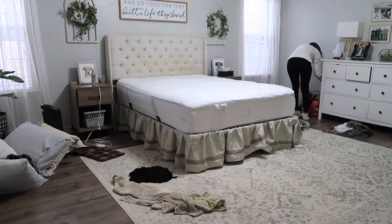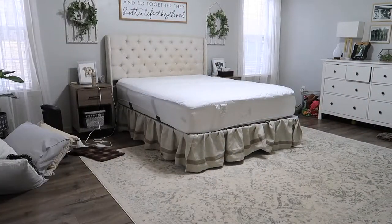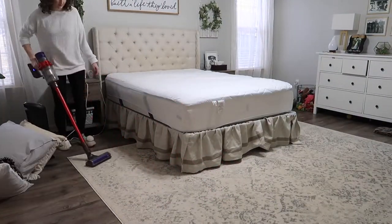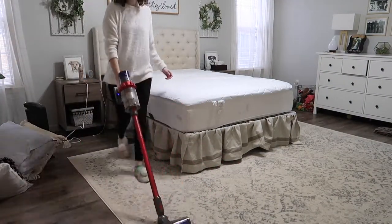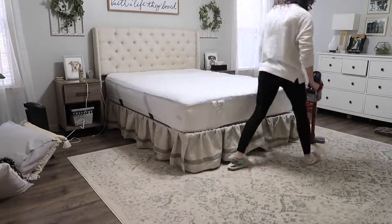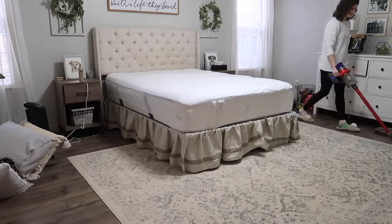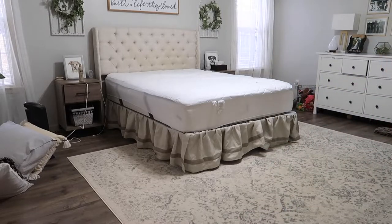Moving on to the bedroom, I'm picking up all those dog toys and picking up laundry. Then I went ahead and vacuumed. This vacuum is so amazing — I'm still obsessed with it. I haven't pulled my big vacuum out since I got this one, so it was totally worth the investment. It picks up so much dog hair that I don't even see or realize is on the floor. I'll show you guys at the end how much it picked up just from vacuuming my bedroom and that rug.